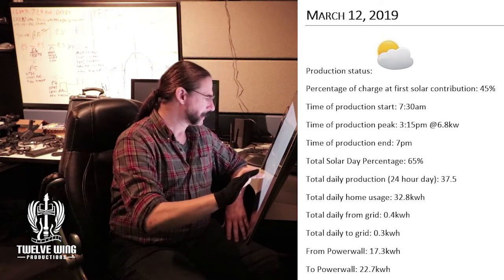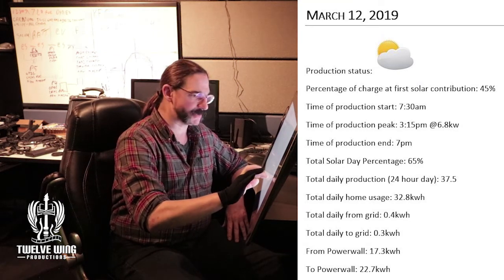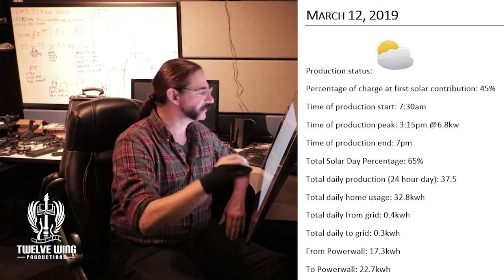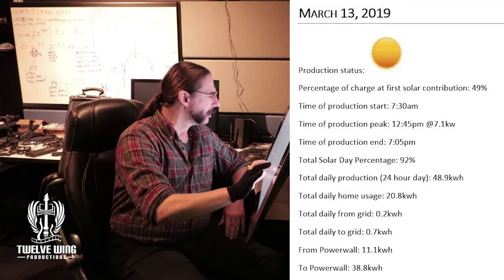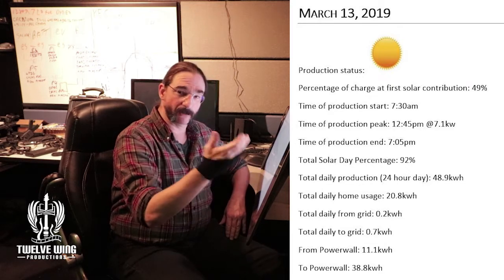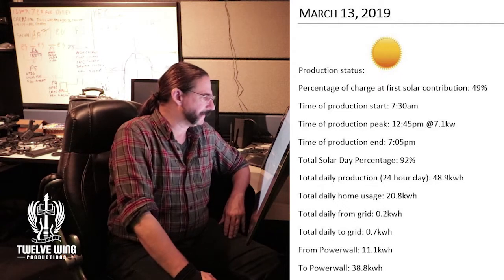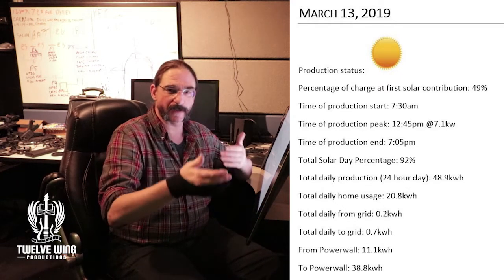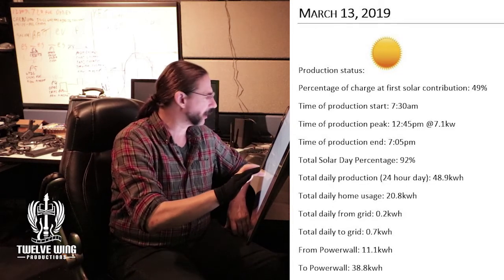That was some cloudy weather, but as we discussed, when those clouds create breaks, that dictates a great deal of what your overall charge is going to be. The 13th was a sunny day with almost 50 kilowatt-hours of production. Not only did we finish the day at over 90%, confirming our benchmark at this time of year for a sunny day at right around that 50 kilowatt-hour per day mark, but we also have several more days of sunny weather forecast.